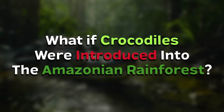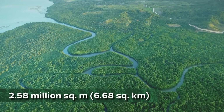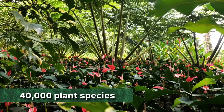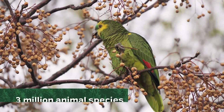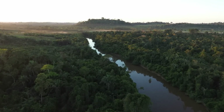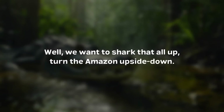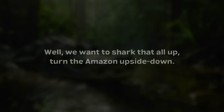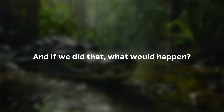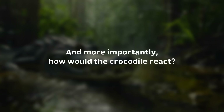What if crocodiles were introduced into the Amazonian Rainforest? The Amazon is home to over 40,000 plant species and over 3 million animal species. Every plant and every animal there is supposed to be there — they all serve a purpose. It is a delicate balance. But we want to shake that all up and turn the Amazon upside down by inserting crocodiles. And if we did that, what would happen? How would the Amazon react? And more importantly, how would the crocodile react?